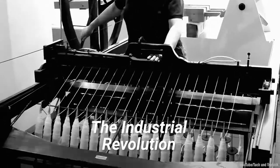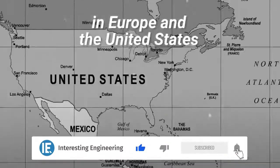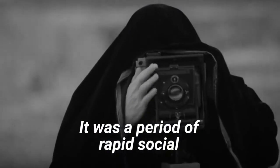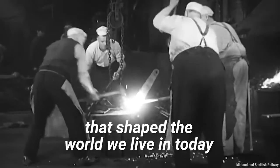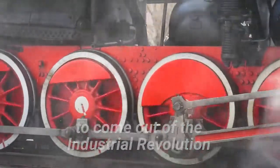The Industrial Revolution was defined by the transition to new manufacturing processes in Europe and the United States, particularly going from hand production to machines. It was a period of rapid social and technological change that shaped the world we live in today. Here are some of the most transformative technologies to come out of the Industrial Revolution.